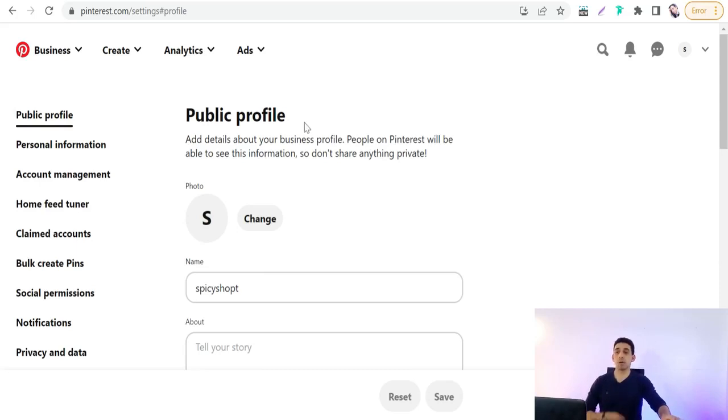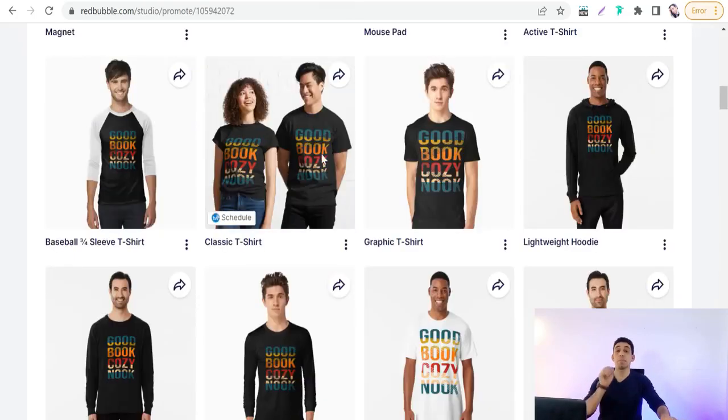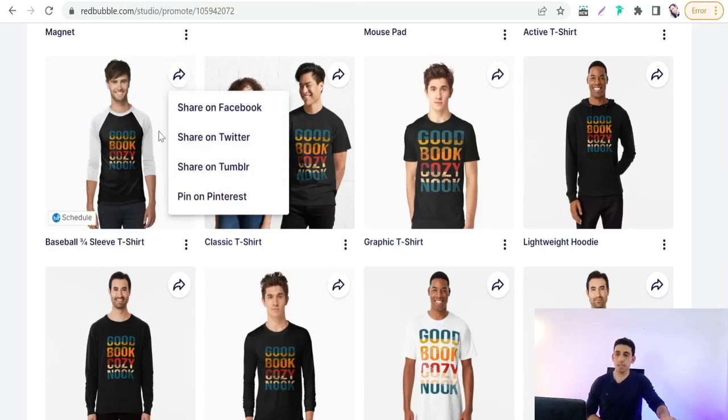To promote your Redbubble designs and products on Pinterest there are two ways. The first way: promote your Redbubble products directly from Redbubble. You'll find a share arrow on each product listing that gives you social media options including Pinterest, so you can share directly. The second way: make your own pins, which is better because you can add your own title, description, hashtags, and create a tall vertical pin.